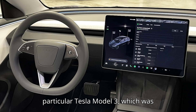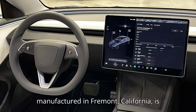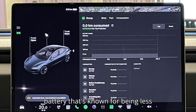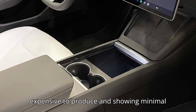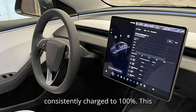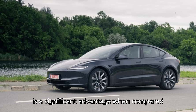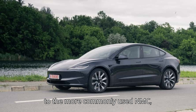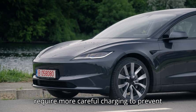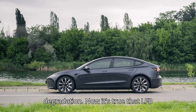This particular Tesla Model 3, which was manufactured in Fremont, California, is equipped with an LFP battery — a type of battery known for being less expensive to produce and showing minimal degradation over time, even when consistently charged to 100%. This is a significant advantage compared to the more commonly used NMC — nickel-manganese-cobalt — batteries, which require more careful charging to prevent degradation.